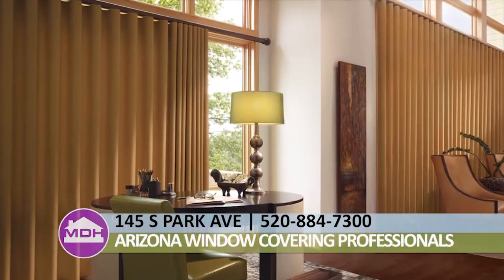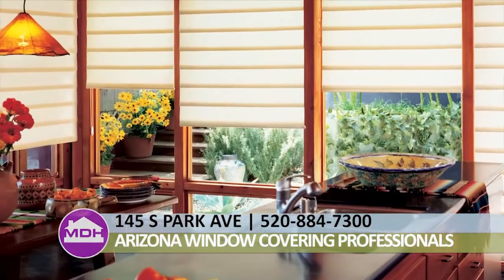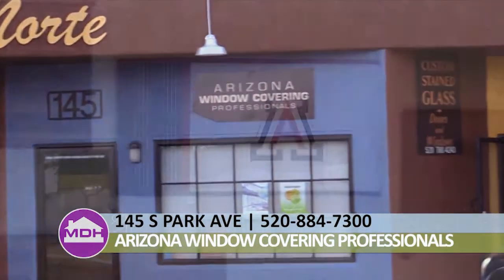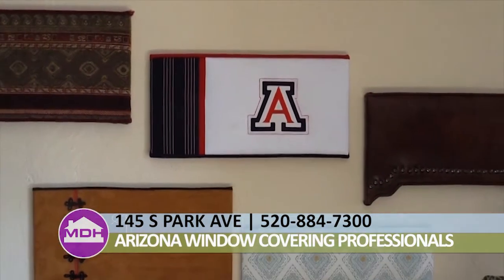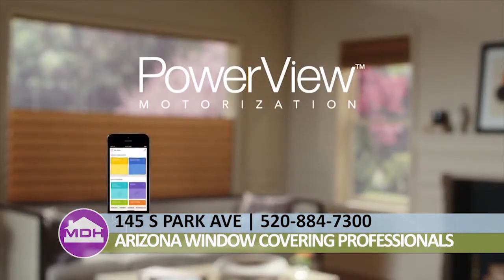One of the best ways to bring design elements into your home and lower your electric bill is by installing window coverings. The great people at Arizona Window Covering Professionals have been servicing the Tucson area since 1979, and one of their new and exciting products is the PowerView Motorization from Hunter Douglas.